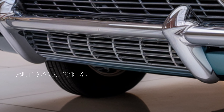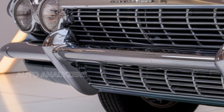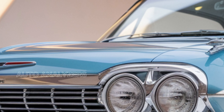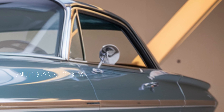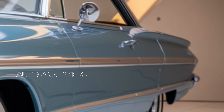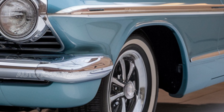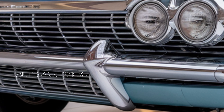As we wrap up, the 2025 Chevrolet Impala stands out as a perfect blend of style, performance, and technology. It caters to drivers who value comfort and sophistication without sacrificing capability. With its competitive pricing and impressive features, it's an appealing choice for anyone in the market for a full-size sedan.